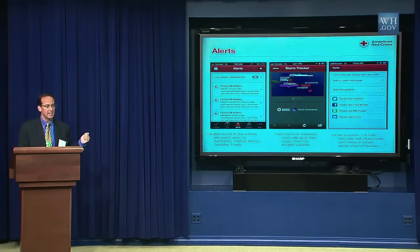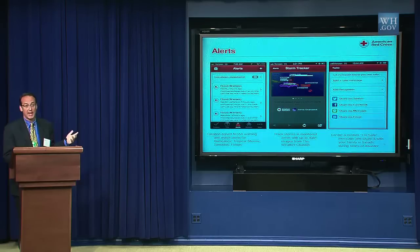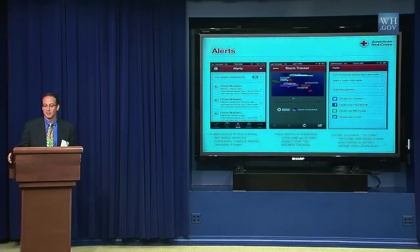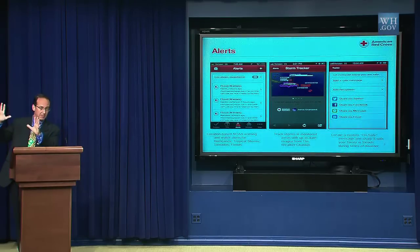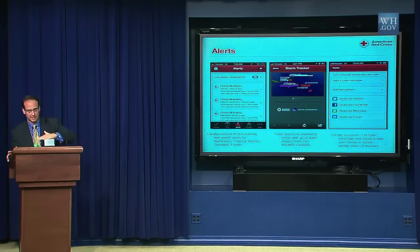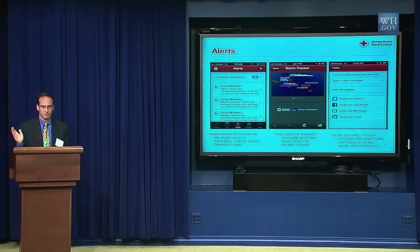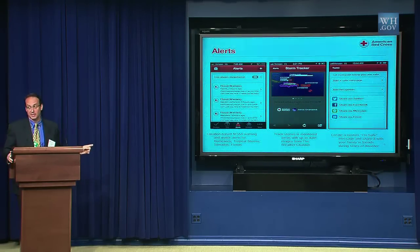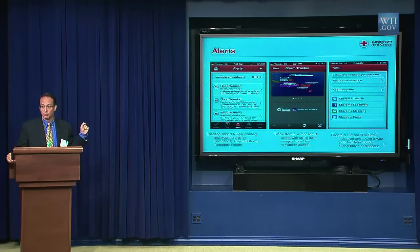During Hurricane Isaac, the average number of recipients reached for each I'm Safe message going out was about 60 — people were using it as a broadcast mechanism to let around 60 people know they were okay. When Isaac came, we saw very few initial downloads from the uber-prepared, but then as Isaac started heading towards Puerto Rico, downloads spiked there, then Florida lit up, and you could see the whole Gulf region light up as the hurricane tracked across. We can analyze that people were spending 12 to 25 minutes reading the preparedness information — information we previously couldn't have gotten to them at that critical moment.